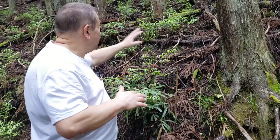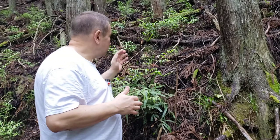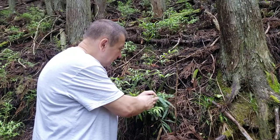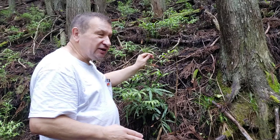Today is May 17th, so you can see many many ferns, especially this one — brake ferns, Pteridium.